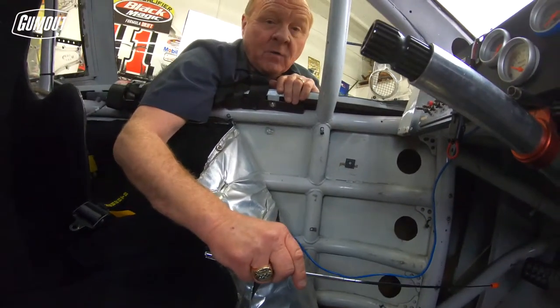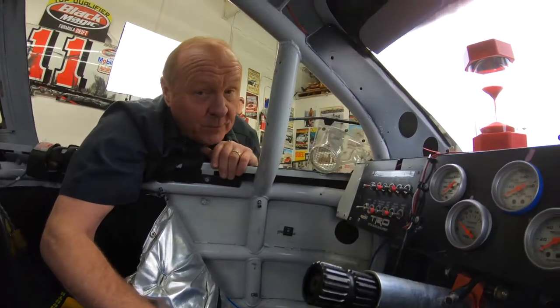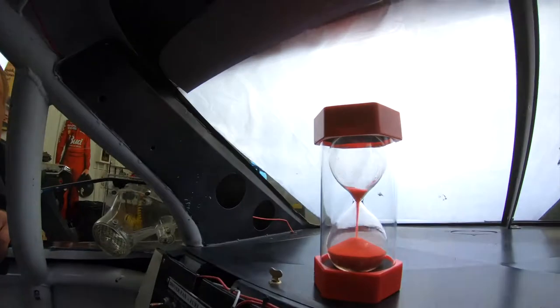Now when your driver hits the wall head on, you're still concerned, but you know he's a whole lot safer today than a few years ago — and you know why in 60 seconds.